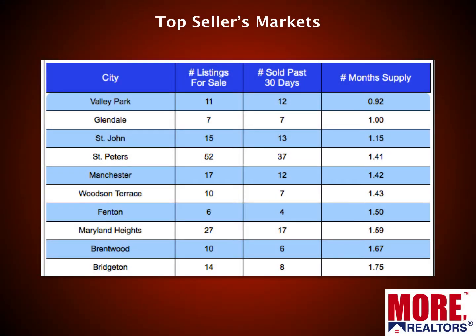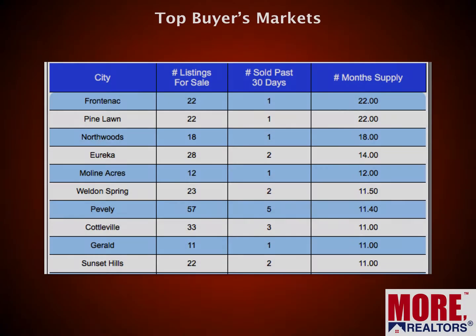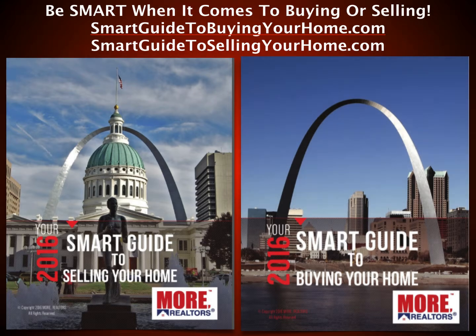Here are the top seller's markets based upon supply. Number one on the list is Valley Park, with very low supply — less than a month's supply. Glendale has about a month's supply. The highest on the top-ten list is Bridgeton with less than a two-month supply. At the other end of the spectrum are buyer's markets, with Frontenac at a 22-month supply at the top. A couple of North County neighborhoods — Pine Lawn and Northwoods — are both very high. Number ten on the buyer's market list, Sunset Hills, still has an 11-month supply.